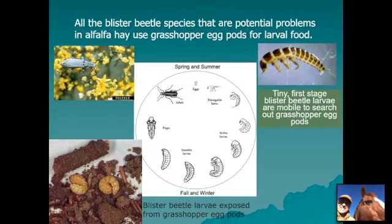All blister beetle species that are potential problems in alfalfa hay utilize grasshopper egg pods for their larval food. The life cycle is pictured here — the first instar from the egg is mobile, and after hatching they search out grasshopper egg pods deposited in the upper layer of soil. They dig down to them and feed on them, becoming less mobile as they molt. The brown cylindrical objects in the lower left picture are grasshopper eggs, with blister beetle larvae pulled out of the pods. In a way they can be beneficial by helping control grasshoppers, but the problems they cause in hay is probably not a good trade-off.